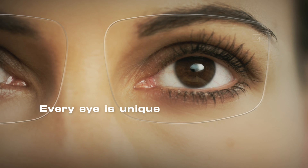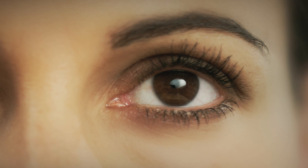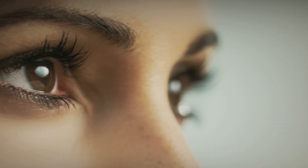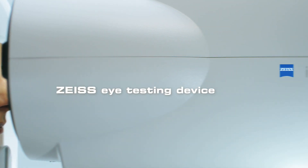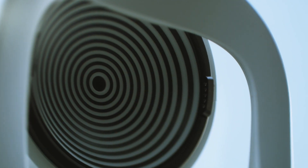Every eye is unique and as individual as your fingerprint. And that's why EyeScription Technology by Zeiss measures the individual profile of your eyes. For this purpose, we analyze your eyes with the EyeProfiler, the Zeiss eye testing device working with Wavefront Technology.